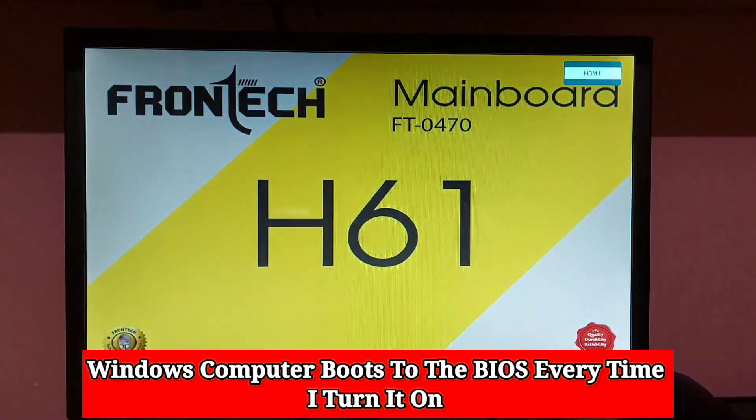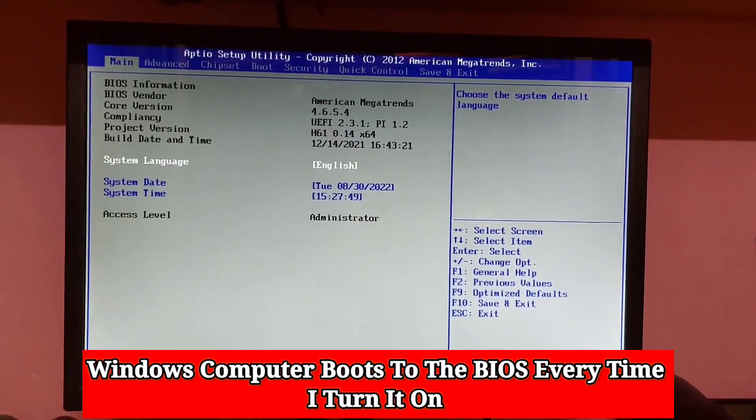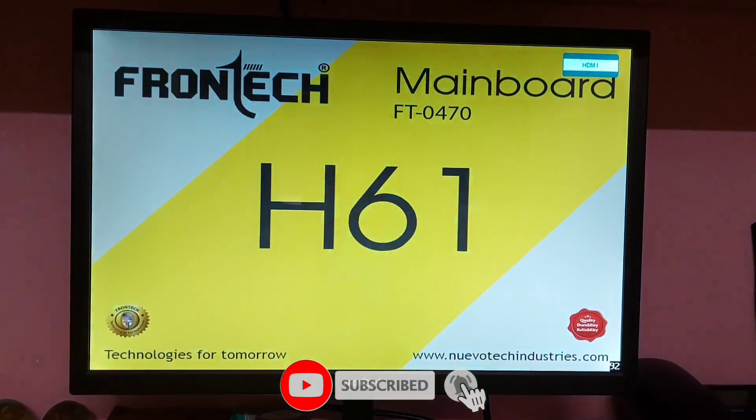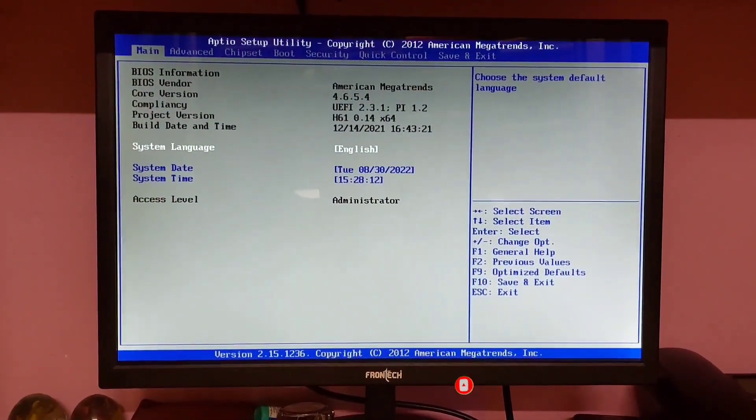Some users have reported that their Windows computer boots to the BIOS automatically every time they turn it on. Even if they exit the BIOS and restart, it again boots into the BIOS. In this video I will look at the possible solutions that can help you solve the problem.